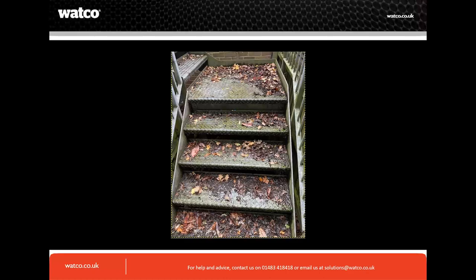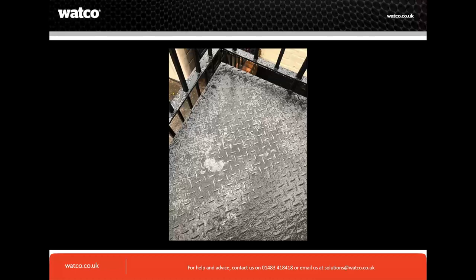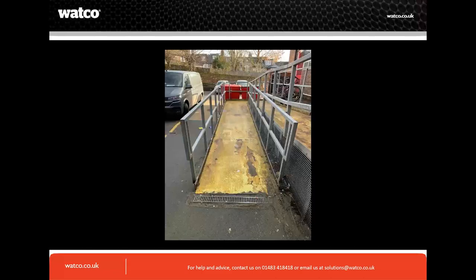We come across checker plate very regularly and it's a very dangerous surface. You wouldn't think so because it has raised metal surfaces, but that raised metal can present an anti-slip issue. The next photo shows checker plate that has been worn very shiny and smooth by traffic. This customer photograph shows ramps going into a building — the coating has worn through to the bare surface, creating a lip and a trip hazard.